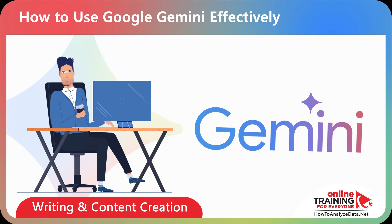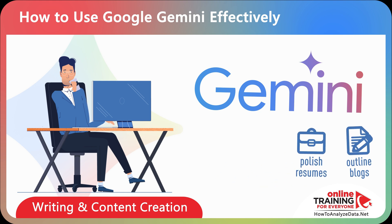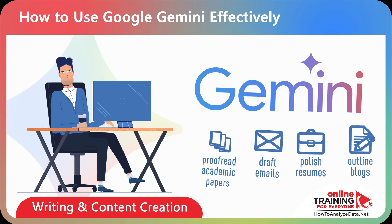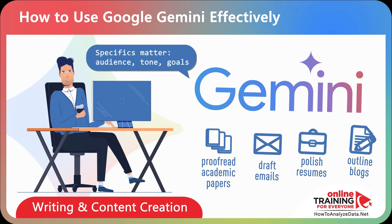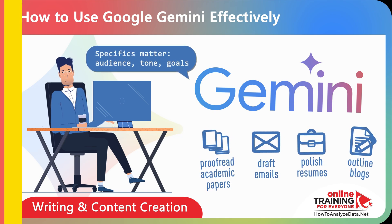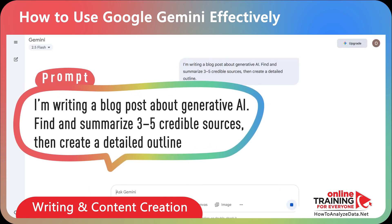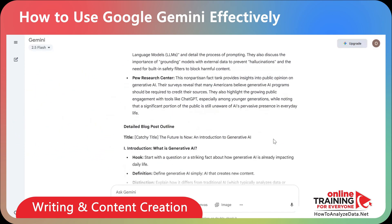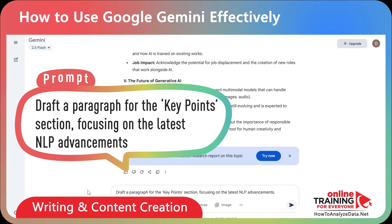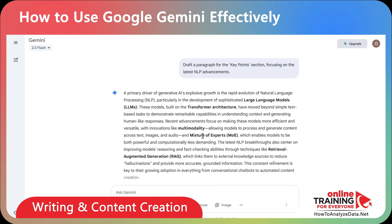Professionals often rely on Gemini as a writing partner. It can help outline blogs, polish resumes, draft emails, or proofread academic papers. The key is context — be specific about your audience, tone, and goals. Here's a sample prompt: I'm writing a blog post about generative AI. Find and summarize three to five credible sources, then create a detailed outline. And here's a follow-up prompt: draft a paragraph for the key points section, focusing on the latest NLP advancements.